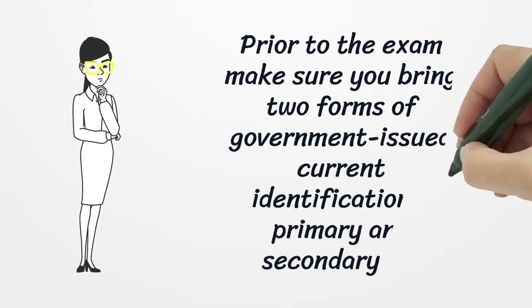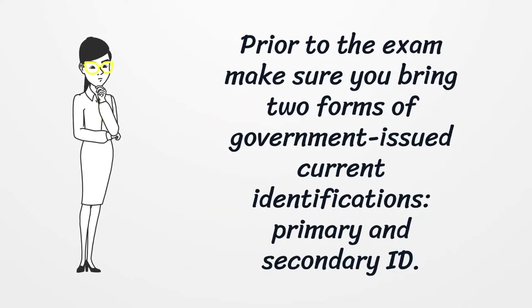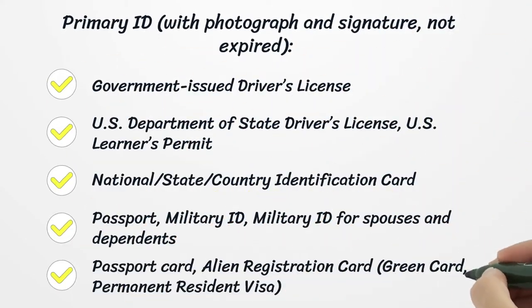Prior to the exam, make sure you bring two forms of government-issued current identification — primary and secondary ID. Primary ID must have a photograph and signature and must not be expired. Accepted forms include: government-issued driver's license, U.S. Department of State passport, U.S. learner's permit, national/state/country identification card, passport, military ID, military ID for spouses and dependents, passport card, alien registration card, green card, and permanent resident visa.